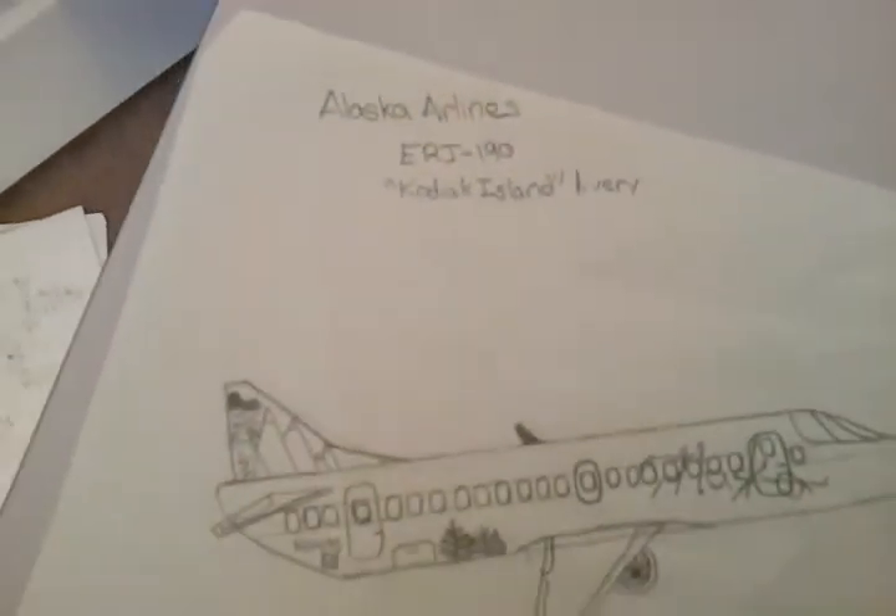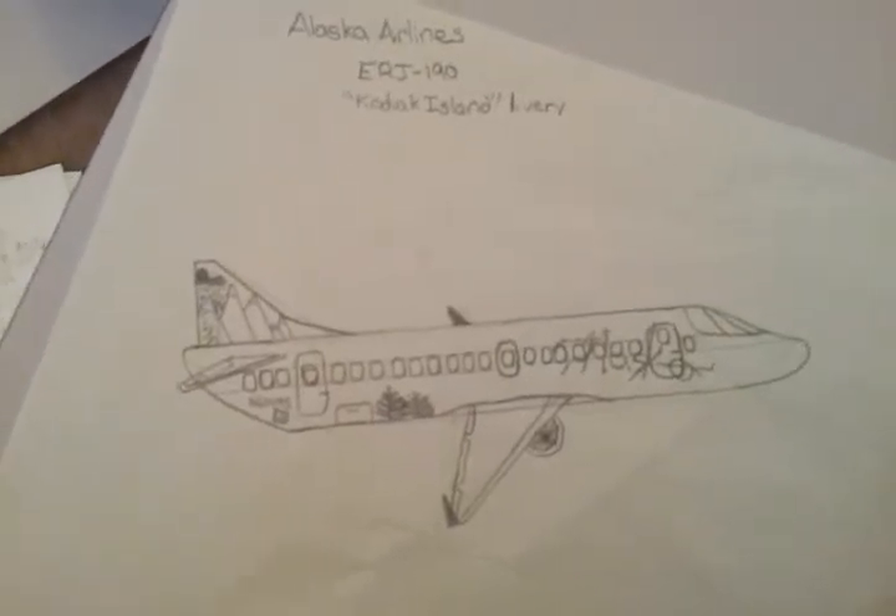Hey everyone, welcome to the channel once again. Today I will be showing you my Alaska Airlines future plane drawings. Starting with this one, it's an Alaska Airlines ERJ 190 Kodiak Island livery — I love the detail, I just made it up. And here is a 747-400 in Alaska Airlines livery.